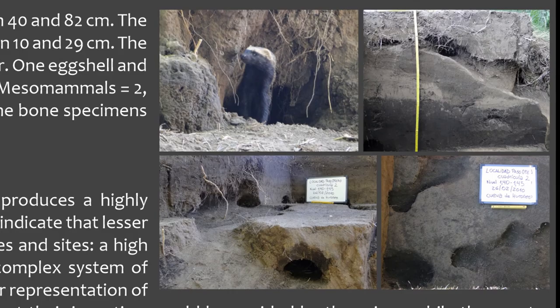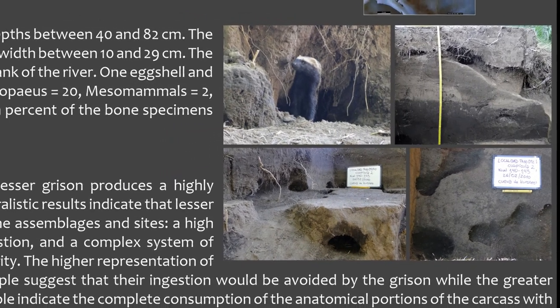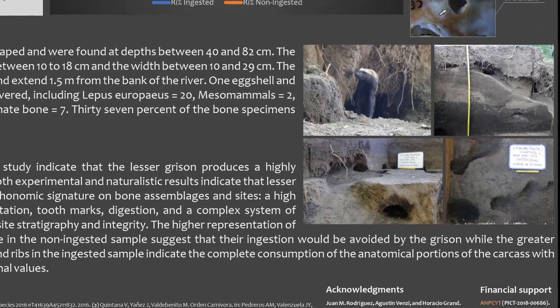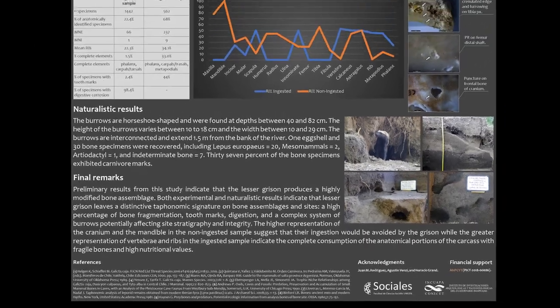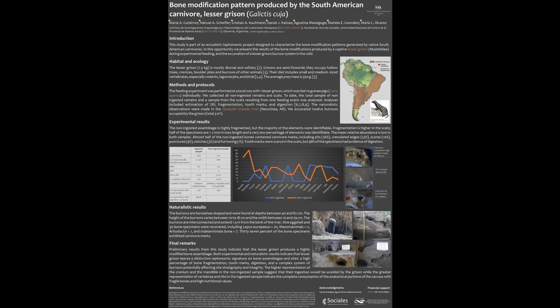Preliminary results of this study indicate that this carnivore produces a high percentage of bone fragmentation, tooth marks, and digestion, and contributes to the complex system of burrows, potentially affecting the stratigraphy and integrity of archaeological sites. The higher representation of the cranium and mandible in the non-ingested sample suggests that the Gryson avoided ingesting this region, while the greater representation of the vertebrae and ribs in the scats indicates complete consumption of anatomical portions of the carcass with fragile bones and high nutritional values. Thanks for checking out our poster.